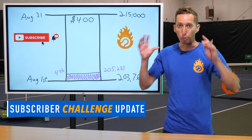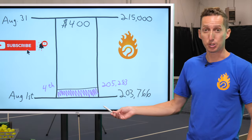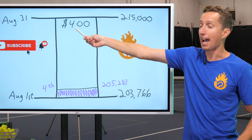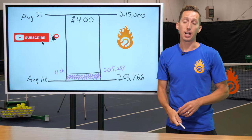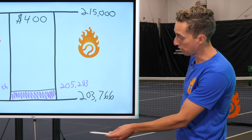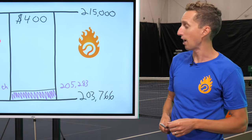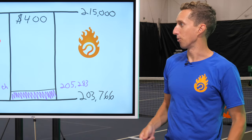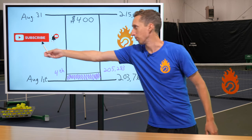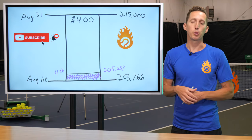Before we get to the next example, a quick update on our subscriber challenge: on August 1st I released a video saying if we hit 215,000 subscribers by the end of August, I'd open up access to any of our online courses — up to $400 value — for free registration. As of August 4th we've gone from 203,000 to 205,000. We're barely on track. Just tap that subscribe button, and if we hit 215,000 by August 31st we'll take a poll to see which program you want free access to.